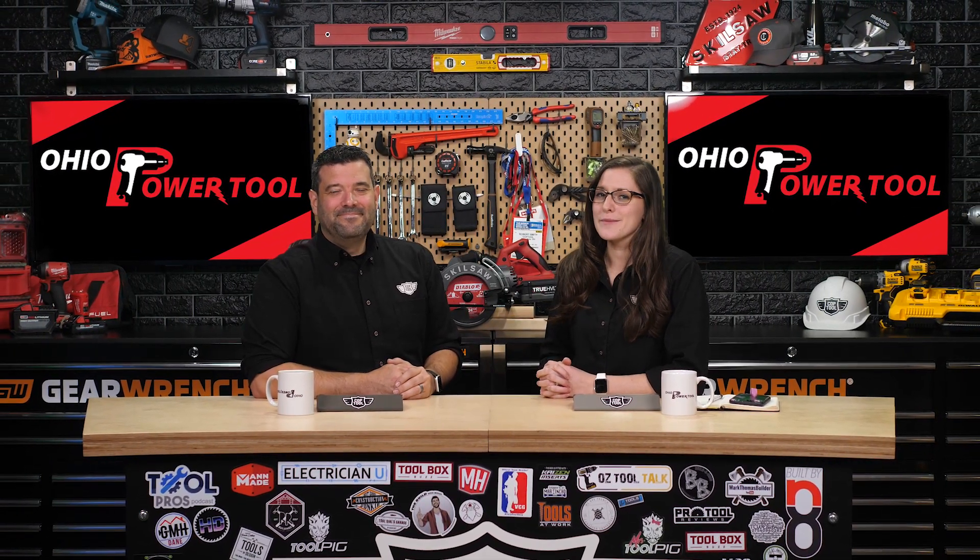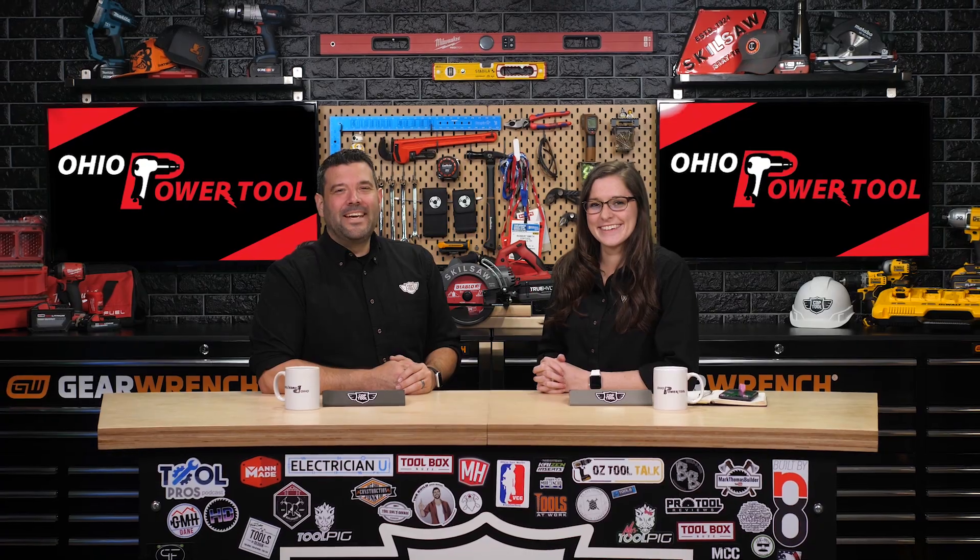Thank you, Ohio Power Tool, for sponsoring the show. Guys, don't forget to like and subscribe so you don't miss a thing. And we'll see you next week.